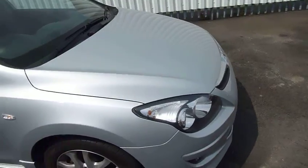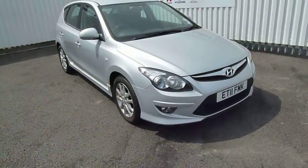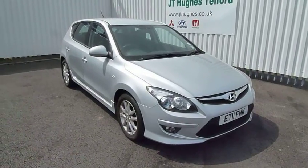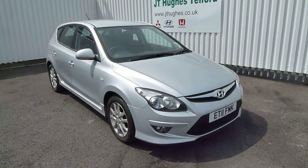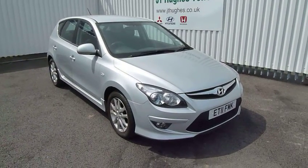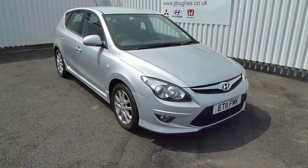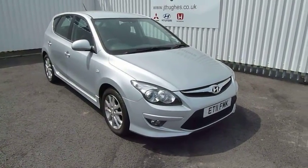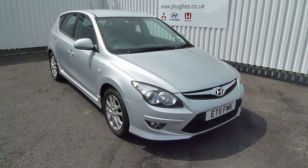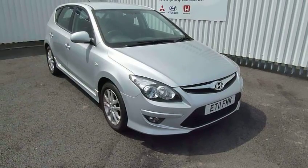115 brake horsepower on this 1.6 diesel, so good performance and very good economy for an automatic. Very nice car in silver, really well looked after. If you'd like to know more or arrange a test drive, please contact myself Rob, or my colleagues Chris or Jules at JTU's Hyundai Telford on 01952 201 017. See you soon!